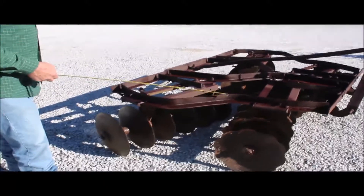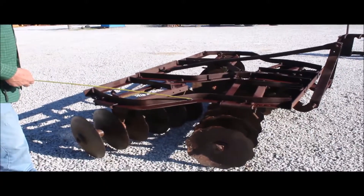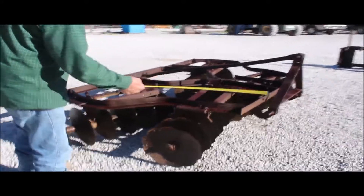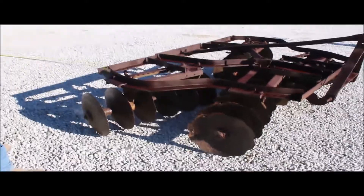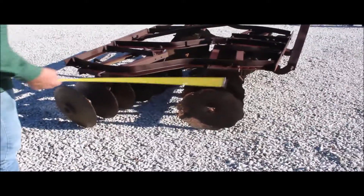Here's your eight foot Ford three-point disc. It's got your category one pins. It's all adjustable — every gang will adjust. You'll see the holes here; on every corner is a hole to adjust this disc with.